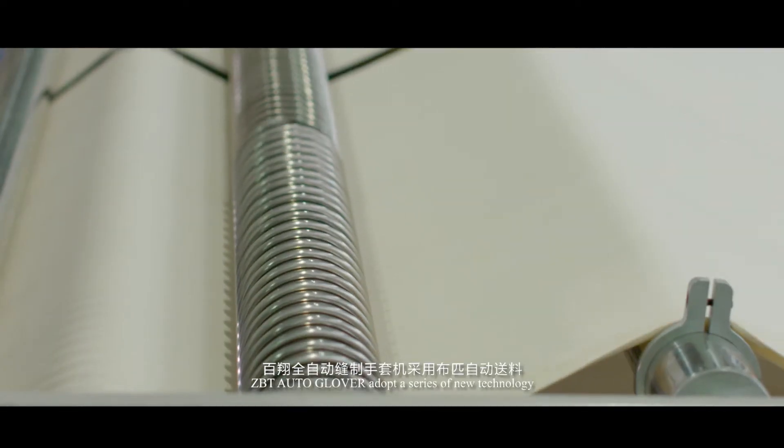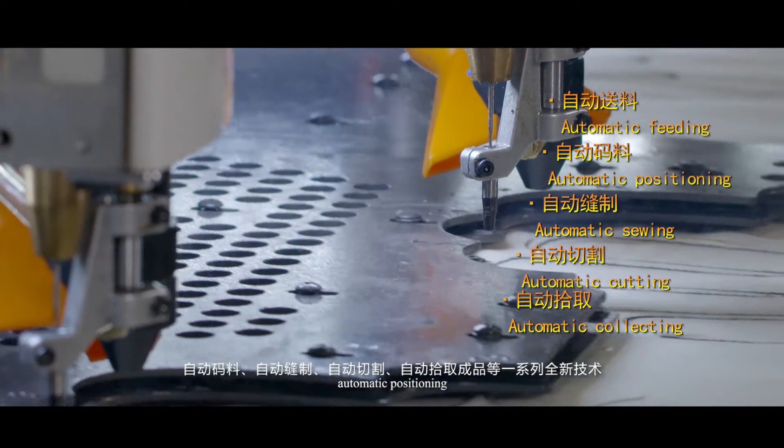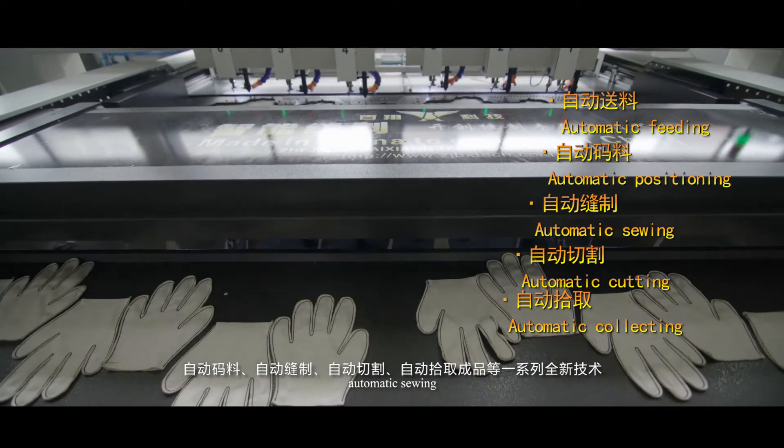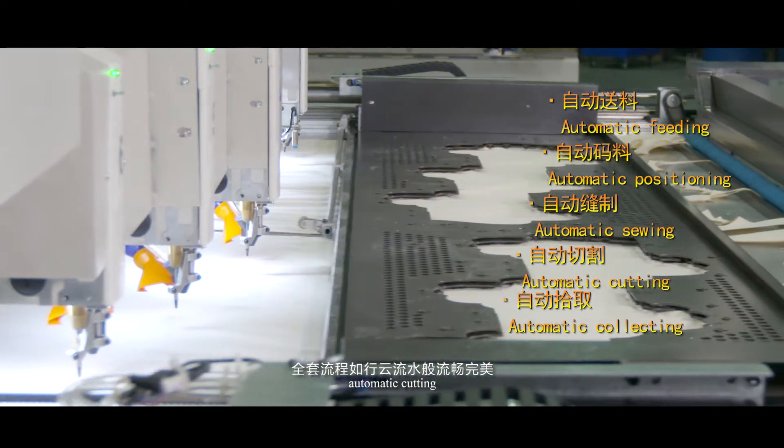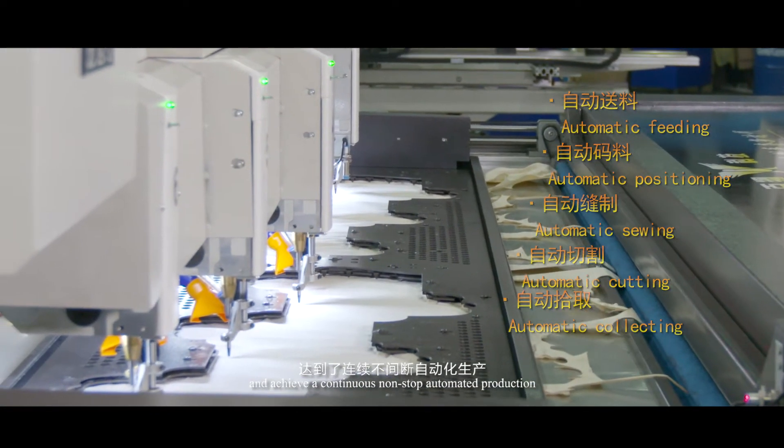ZBT Auto Glover adopts a series of new technologies such as automatic cloth feeding, automatic positioning, automatic sewing, automatic cutting, and automatic collecting, achieving continuous non-stop automated production.